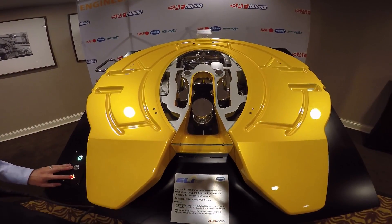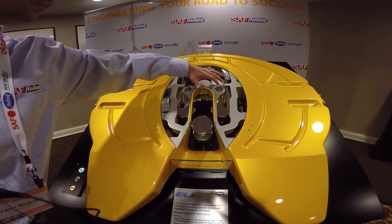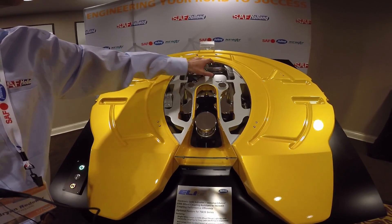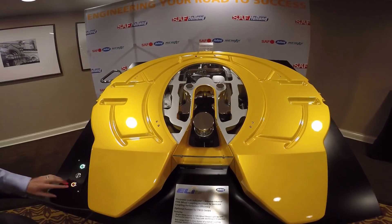Now let's show you what happens if we have an unsuccessful couple. To simulate this, we're actually going to choke off the yoke assembly so that it doesn't come closed, and that doesn't allow the cam plate to swing over. So we're going to have a kingpin present and no lock present. Let's take a look at that.